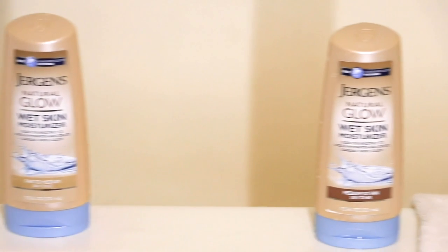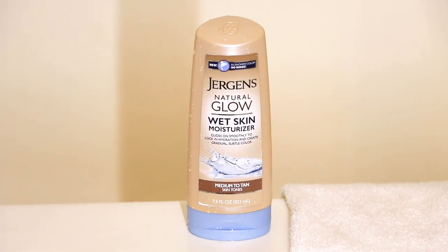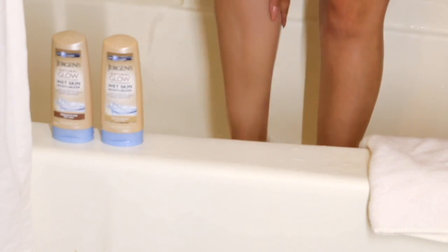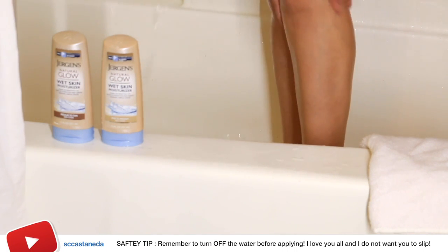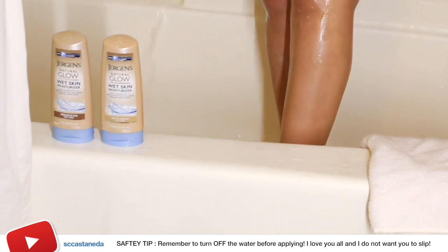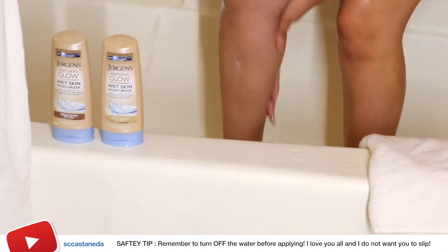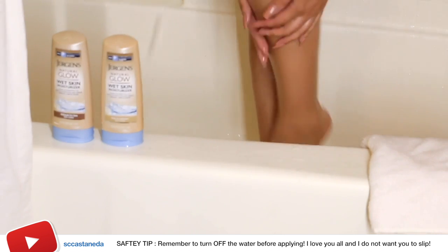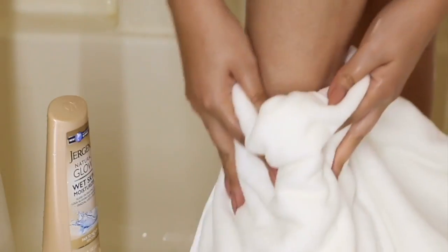If you have been following me for some time, you might have seen a video or two mentioning Jergens Wet Skin Moisturizer, but now I've started to use their new Natural Glow Wet Skin Moisturizer. It's in the same aisle — just apply it to wet skin after you shower, but I recommend turning off your water, like I failed to do in this video. The color is super natural; apply it daily until you reach the color you're desiring, then just towel off like you usually would.